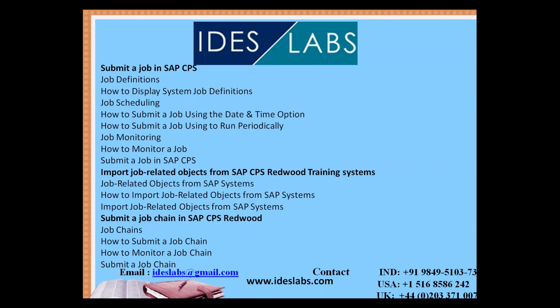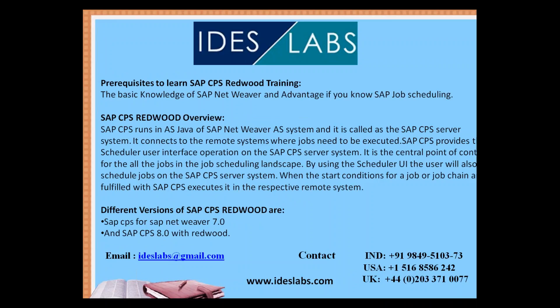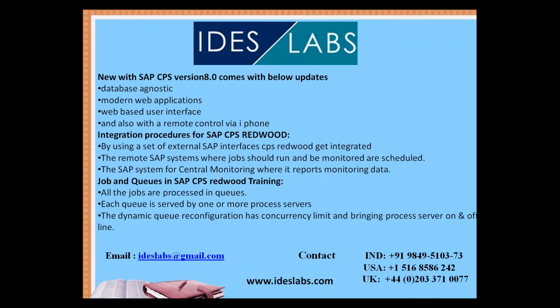The course covers how to submit a job using data and how job-related objects work. SAP CPS versions covered include SAP CPS 7.0 and SAP CPS 8.0 with Redwood. The new SAP CPS version 8.0 comes with updates including database ergonomics, a modern web application with a web-based user interface, and remote access via iPhone.